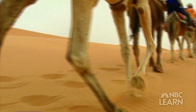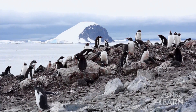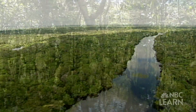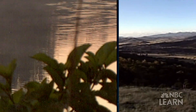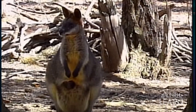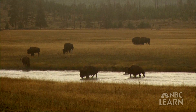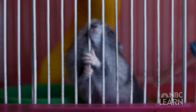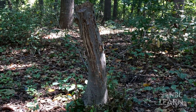Habitats can be hot like the Sahara Desert in Africa, or cold like the glaciers in Antarctica. They can be wet like the Amazon rainforest in South America, or dry like the Australian outback. They can be large, like the prairies of North America, or small, like a hamster cage in a pet store. Even a single tree stump is a habitat — a micro habitat.